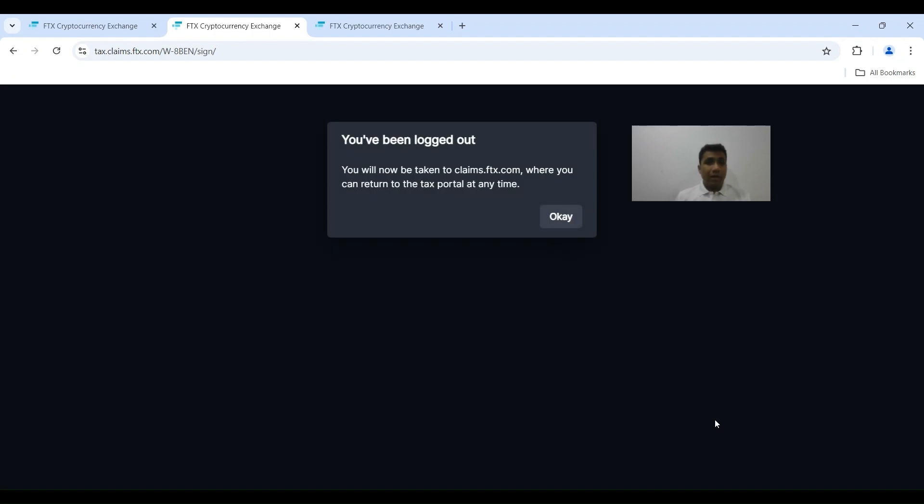With that, it says 'Submitting your form' and you will be taken to claims.ftx.com, where you can return to the tax portal at any time. When I click OK, it takes me to the claims.ftx.com portal.